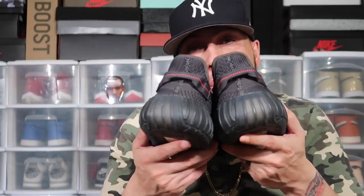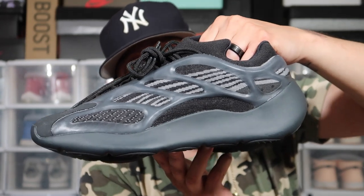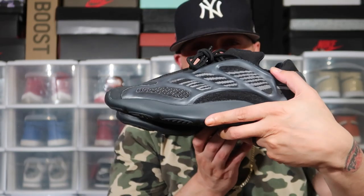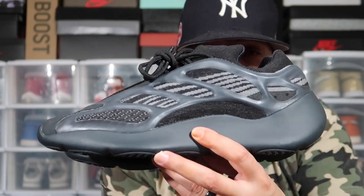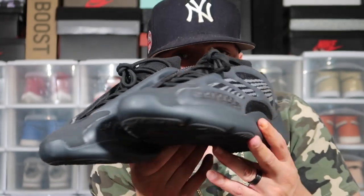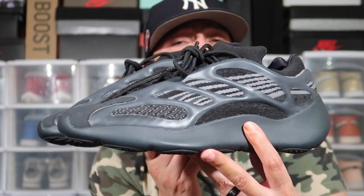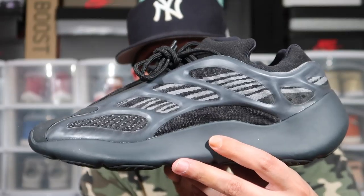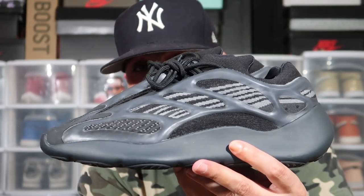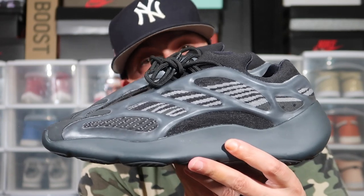These are the Yeezy 700 V3 Alvah — I believe that's how you pronounce it. Another shoe I can't front on — it's definitely comfortable, but looks like something a referee would be rocking in the game. The skeleton on top glows in the dark. I'd consider this mediocre, but I have to say Adidas killed it as far as how they feel on feet — very, very comfortable.